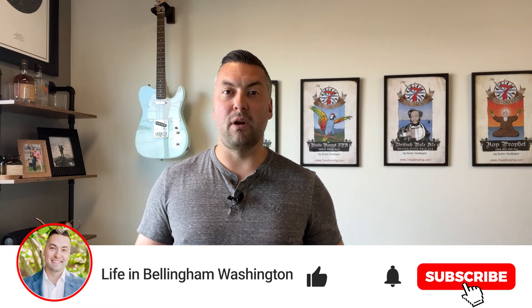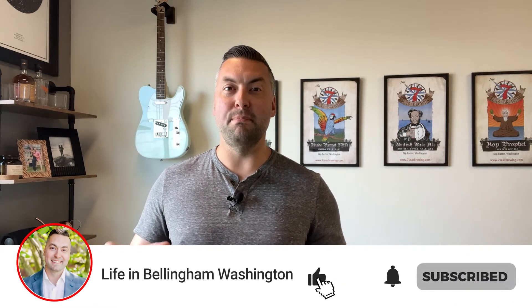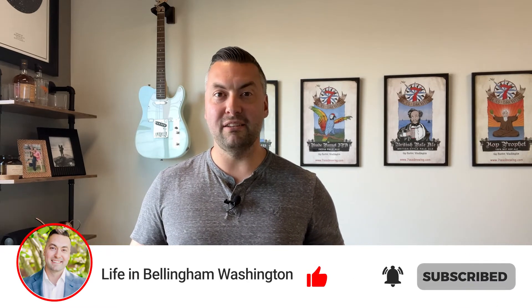Hope this has been helpful. As always, we encourage you to like, subscribe, and hit the bell for notifications to keep up on all the videos we're releasing. All of our contact information can be found below — we would love to be of help in any way we can. Really appreciate you taking the time to watch and look forward to seeing you again soon. Thanks so much.